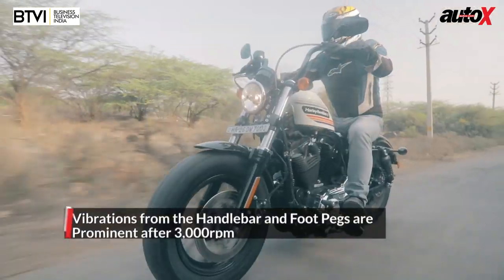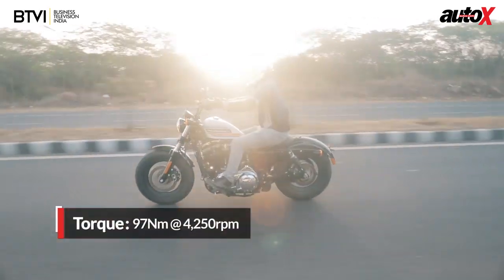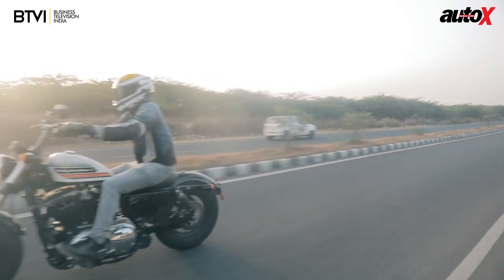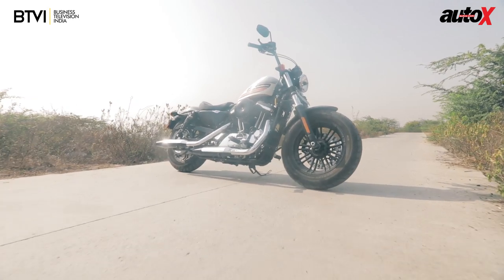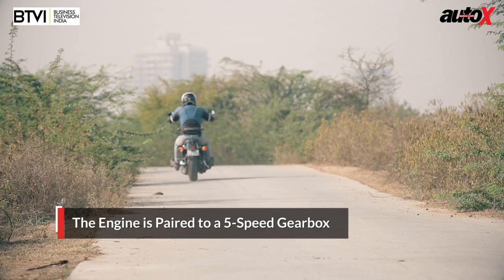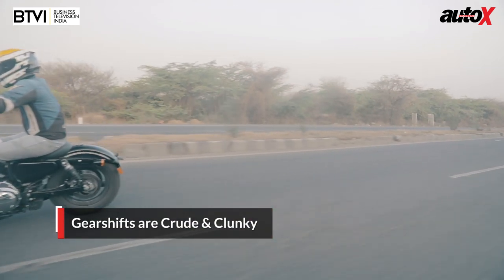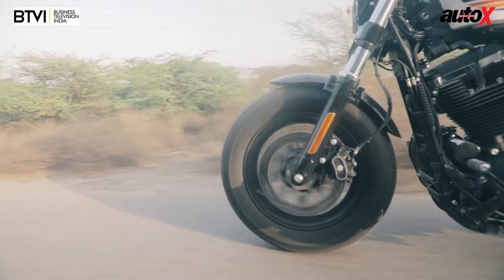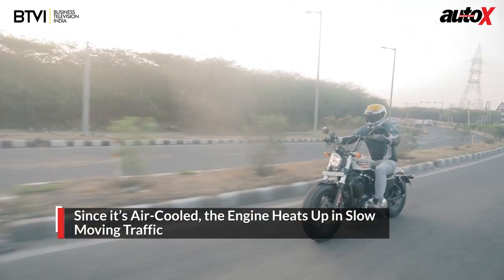That said, you don't really have to rev it that hard as there's a lot of torque low down in the rev range — as a result it never feels gutless. In fact, the acceleration is quite brisk, especially when you consider that this motorcycle weighs 252 kilograms. The gearbox is a five-speed unit, but it's not the sleekest transmission around — gear shifts are crude and clunky, and the cable-operated clutch is quite hard to operate. If you find yourself stuck in traffic this can get a bit tiring, plus the heat from the air-cooled engine can really get unbearable if you're stuck in a jam.